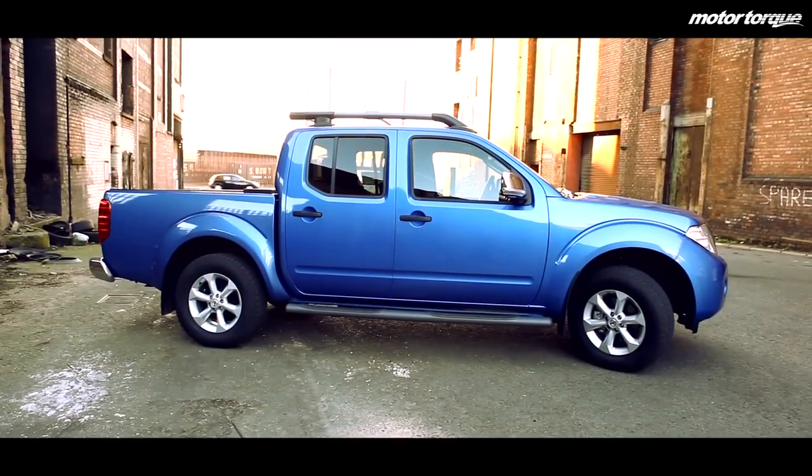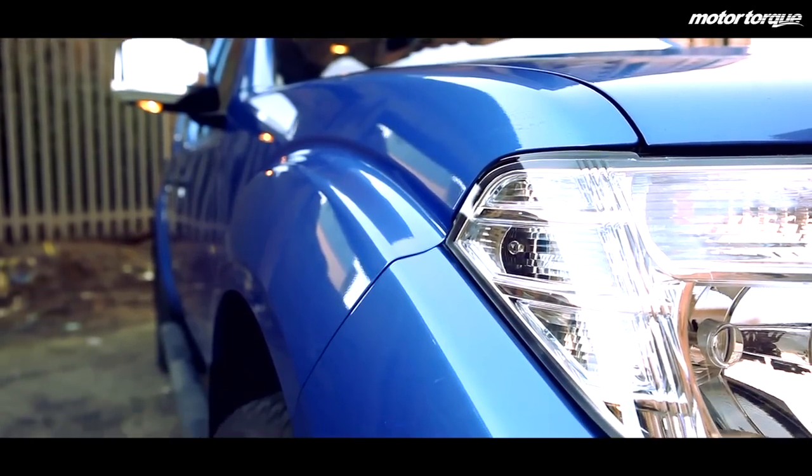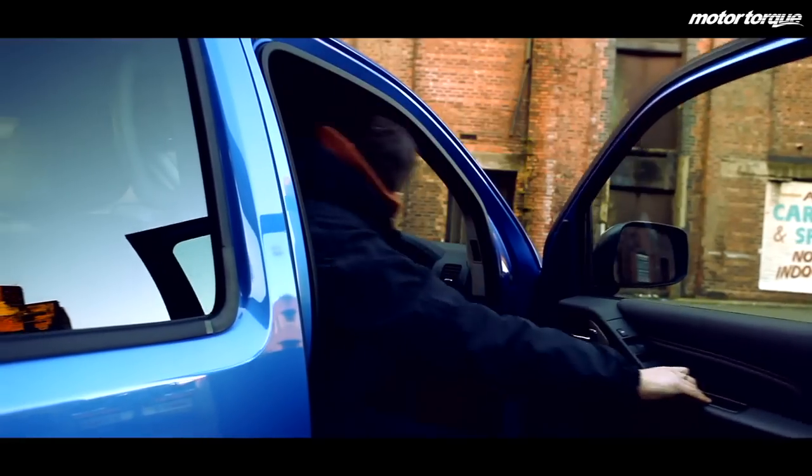Like most pickups, the Navara offers quite a daunting exterior with a massive front grille, a long stance and a flatbed rear. However, its interior tells a bit of a different story.